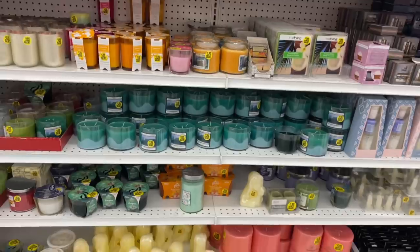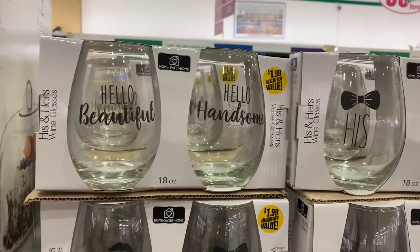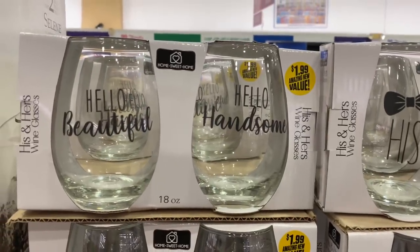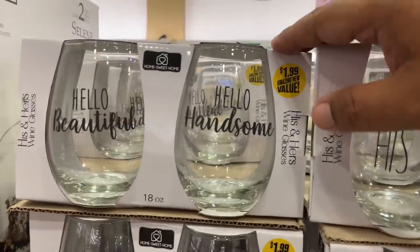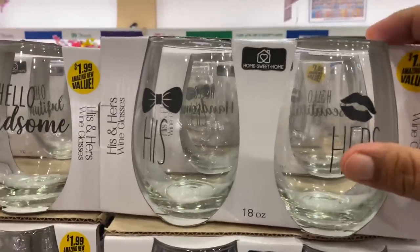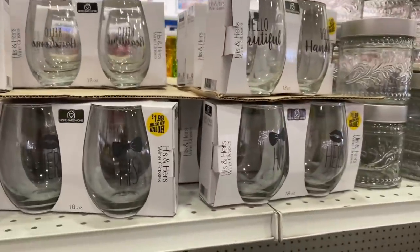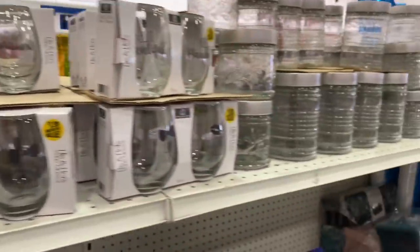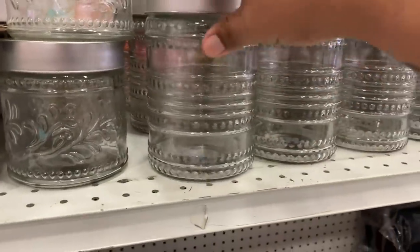Oh my god, you guys — I own two sets of wine glasses like this, though I did not pay $1.99 for mine! I bought mine at Bed Bath and Beyond, which was not cheap. But they have them here — one says 'Hello Beautiful,' one says 'Hello Handsome,' and one says 'His and Hers' — only $1.99! They have plenty in stock, so definitely check out your local 99.